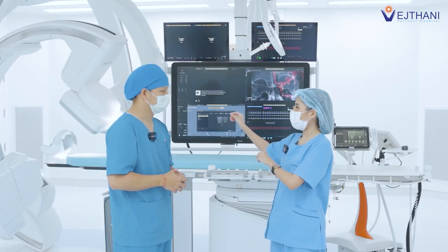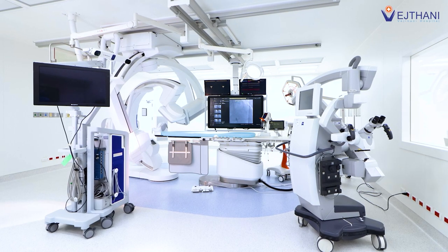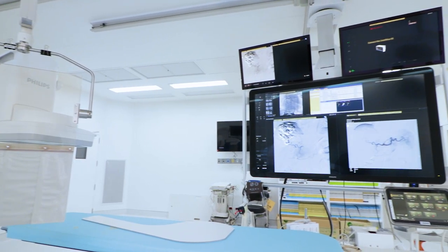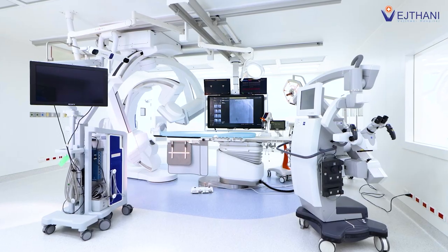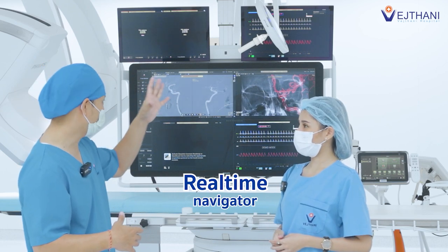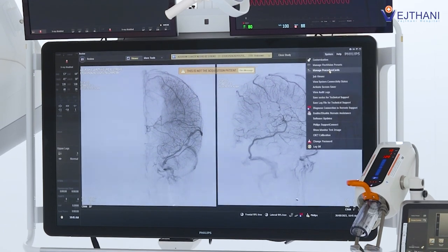Aside from the Biplane Digital Subtraction Angiogram, are there any other significant differences in Hybrid OR compared to regular OR? Yes, that would be the location and space. Hybrid OR requires a wide, spacious room because we have additional equipment supporting the entire surgical procedure, like the real-time navigator that sends signals to tell us which direction we are going and how far we can go. It gives the highest precision, in millimeters.